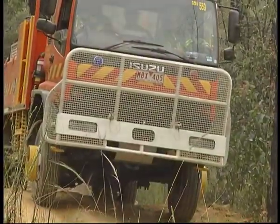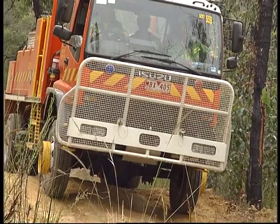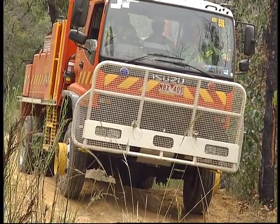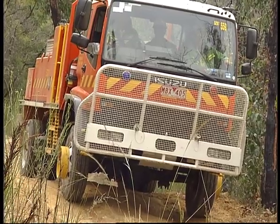If you are uncertain of which line to follow when negotiating an obstacle, stop and consider the alternatives. If you feel it's necessary, walk the route.